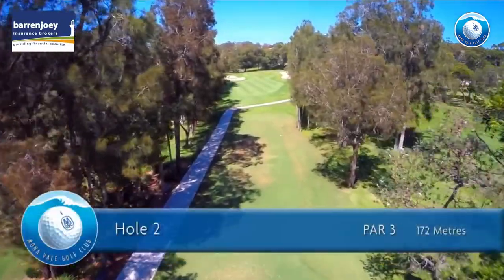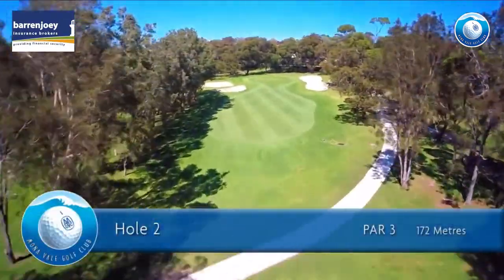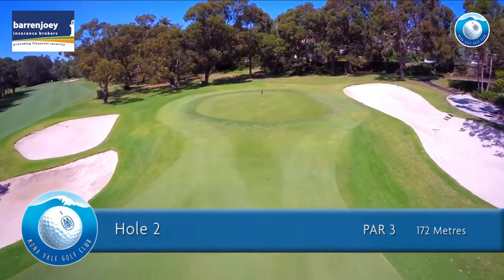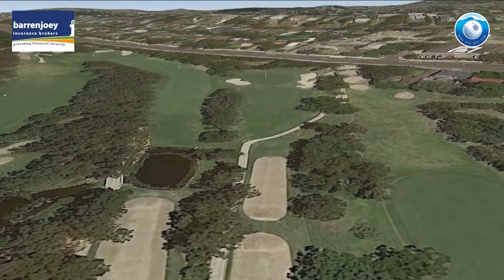The second hole is a par 3 of 195 meters for men and 146 meters for ladies. The first video shows the old hole before the upgrade. Take one more club than the distance suggests to fly the ball onto the green. The green has more undulation than what can be seen from the tee.